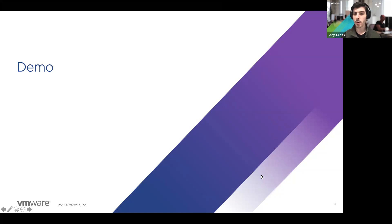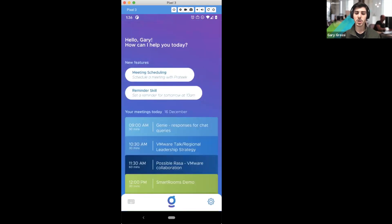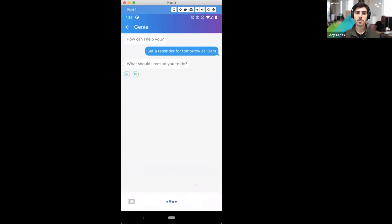I'll go ahead and share my phone screen. You can see this gives me an overview of my day, upcoming company-wide events, and the suggested skills. I'm going to try the reminder skill. It suggested setting a reminder at tomorrow at 10am. Genie is now asking me what I want the reminder to be, so I'll say 'get coffee.' It understands that request and sets the reminder. When I sent the request with 'tomorrow,' it converts that into a real date using the Duckling API from wit.ai, which is an open source module for converting those kinds of requests.